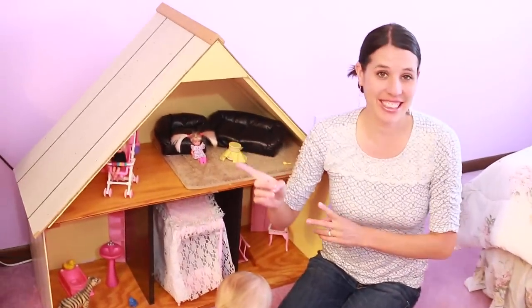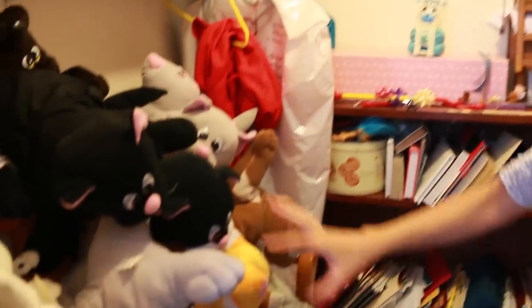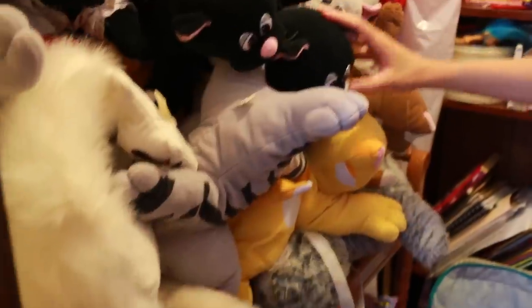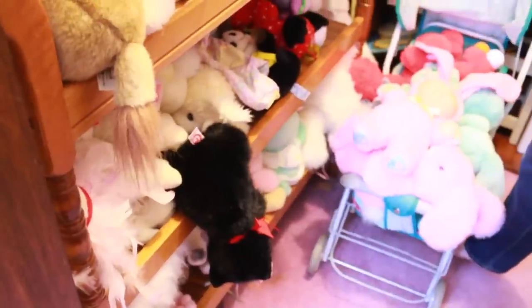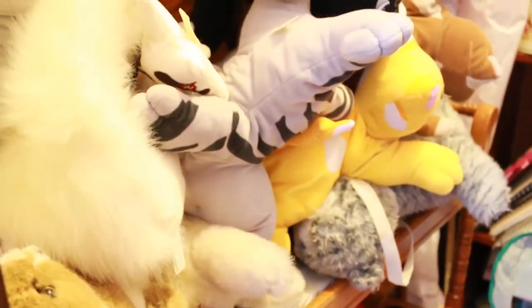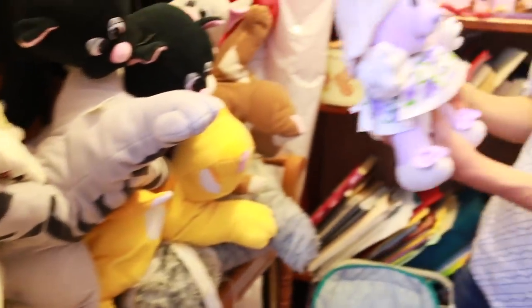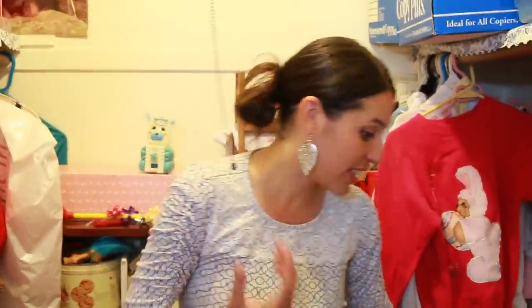Let me show you the closet, because that's actually where we played the most, which is kind of funny. So first off, look at all these stuffed animals! My mom went a little bit bonkers with spoiling us with toys, so there's a lot of stuffed animals. My sister loved these tea bunnies — she had little plastic ones and stuffed animal ones, and I remember she played with them a lot. But what we played with most was our Barbie dollhouse right down here.